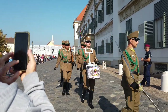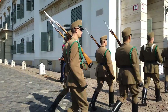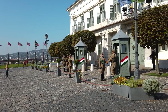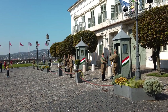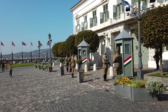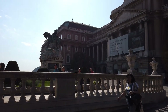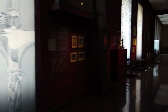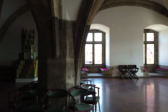Hey look, it's the changing of the guard. It's not exactly as grand as what you'd see at Buckingham Palace, but still pretty cool. Buda Castle also houses the National Gallery and the Buda History Museum. I went to the museums and to be honest, some of it was great, some of it was incredibly boring, but overall it was alright if you're into that sort of thing.